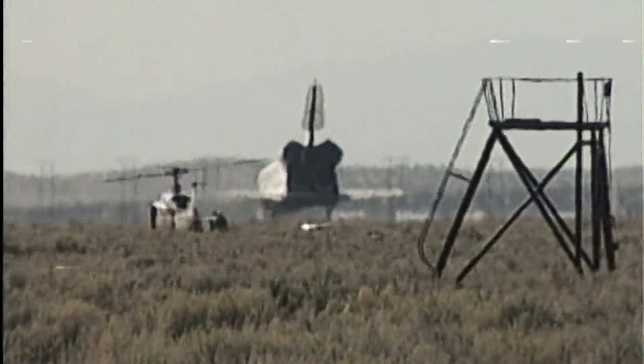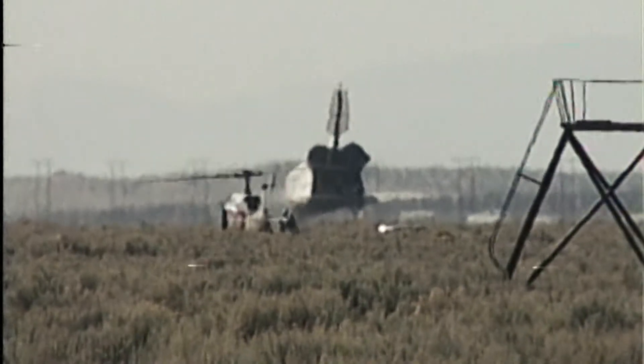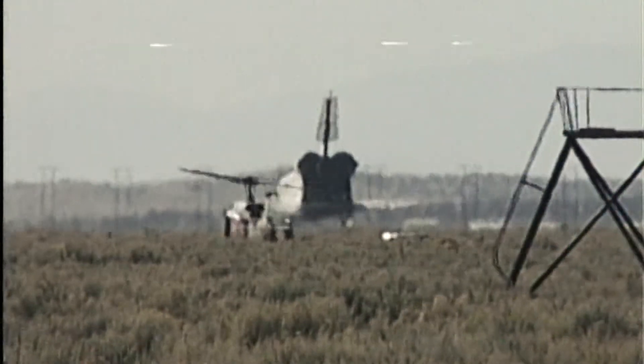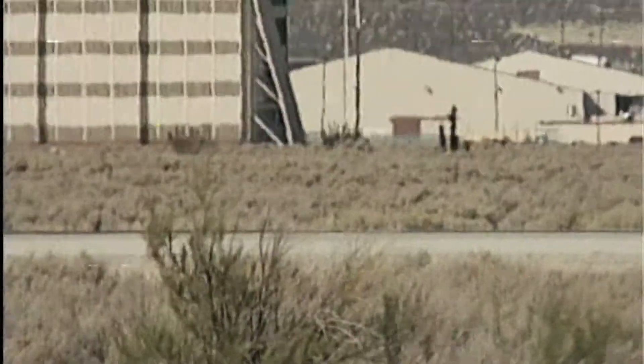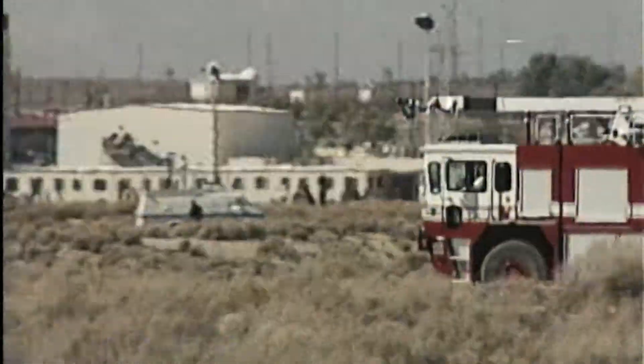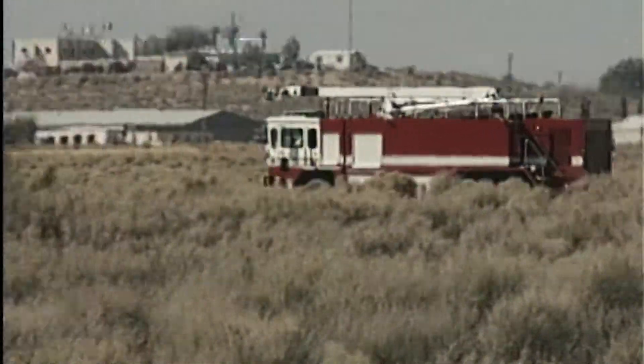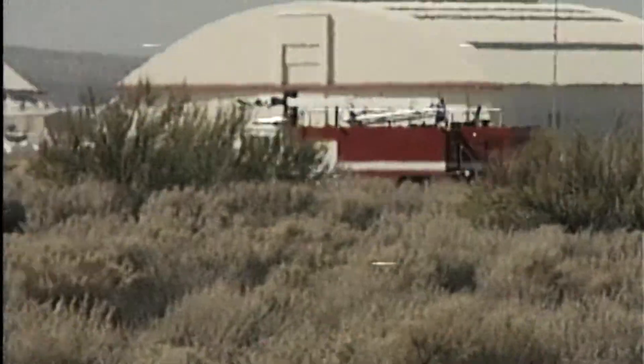Discovery rolling out on runway 22 at Edwards Air Force Base. 12 days, 21 hours, 43 minutes in orbit. Wheel stop, Houston. Happy wheel stop, Brian. Your great landing today made everybody happy at Edwards Air Force Base. Welcome back to Earth after a super successful mission.